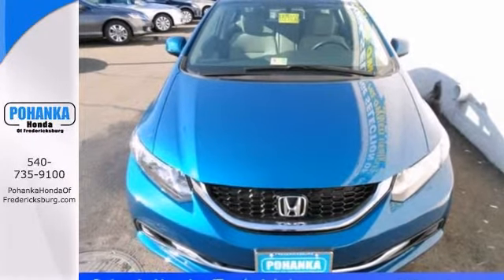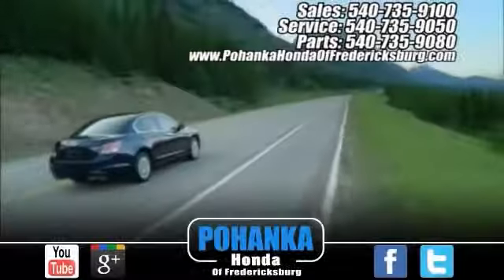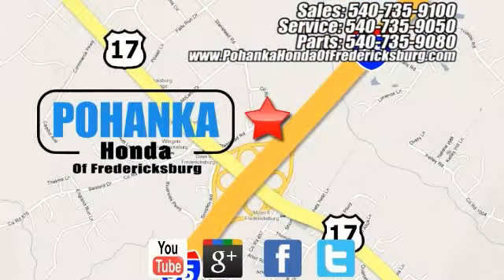Come take a look. Bohanka Honda of Fredericksburg is a great place to buy a car, conveniently located at 60 South Gateway Drive in Fredericksburg.